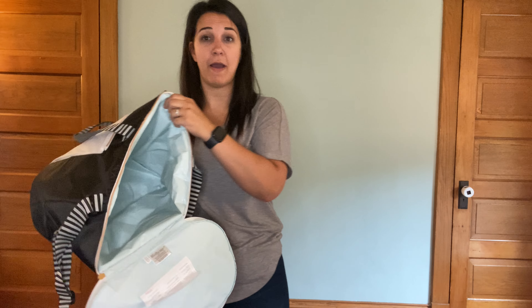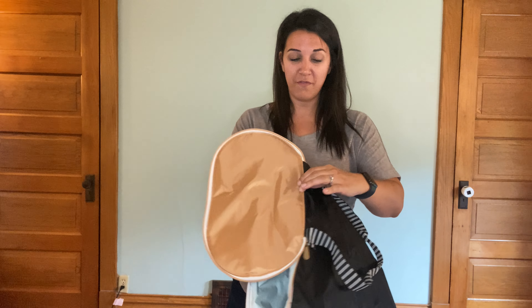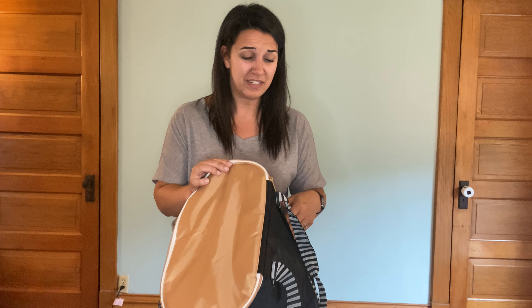We have this huge interior — I'm telling you guys, this thing fits at least eight bottles of wine! This is perfect for whatever you need: the grocery store, traveling, sports — anything you need, it's gonna carry it, and it's really cute.